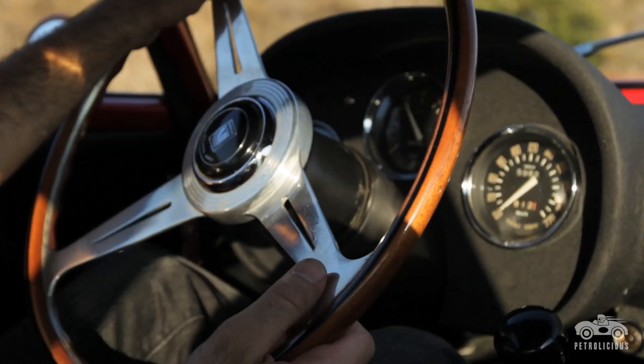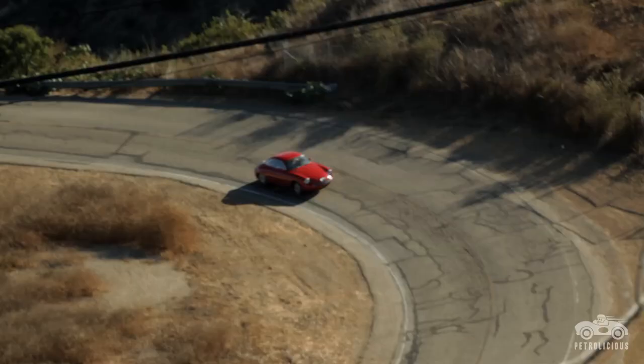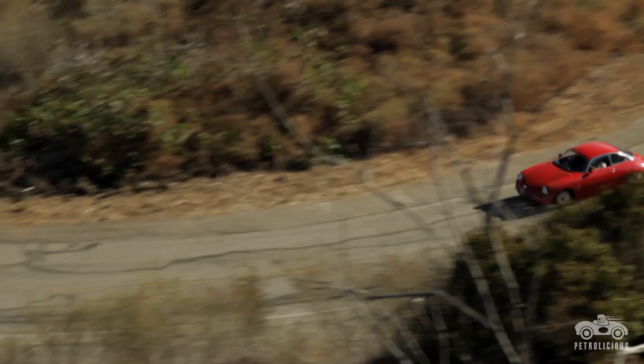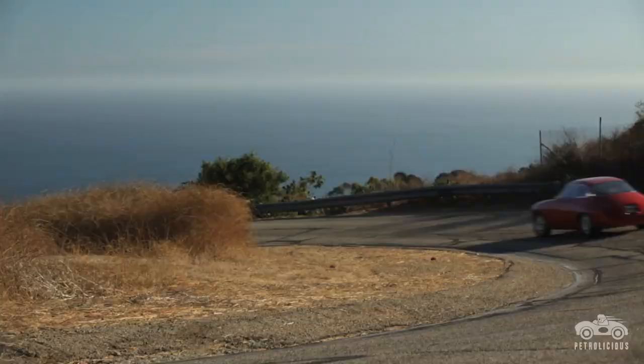The Giulietta SZ, it's a momentum car. It's lightweight, low power, so it's all about carrying your speed. It's not one of those cars where you're at a red light, it turns green and you punch it and the car takes off — you're driving the wrong car if you're expecting that. It's a real driver's car. Once you get in the canyons, you've got to learn to keep your speed, not hit the brakes, and just connect all the corners.